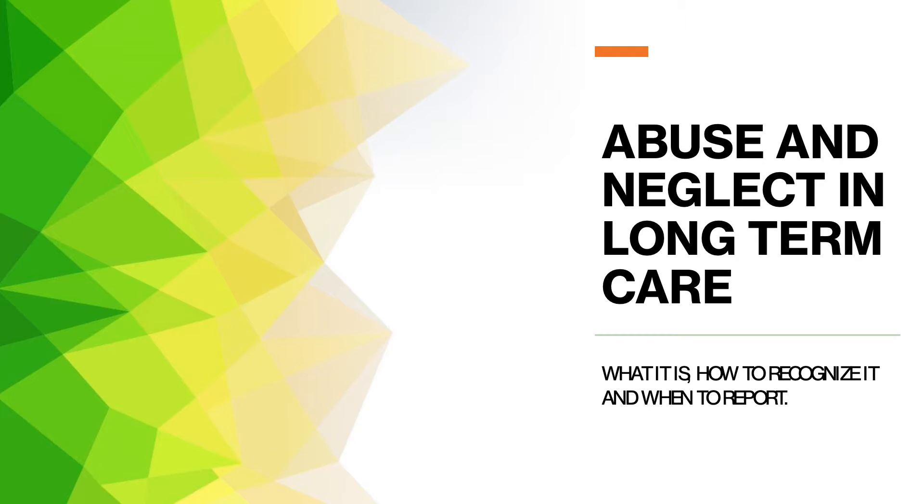Hello, my name is Laura Allegro and I am an adjunct instructor with Tarrant County College in the long-term care administration curriculum. I'm very excited to be here with you today and to talk about abuse and neglect in long-term care — what it is, how to recognize it, and when to report it.